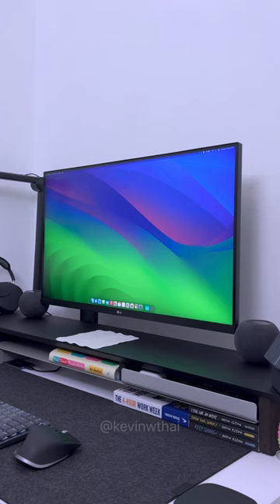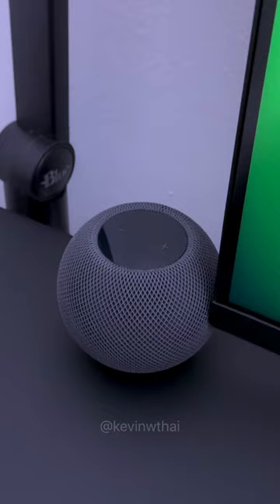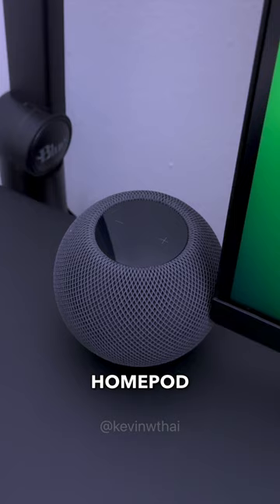As for the monitor, I'm using the LG 32-inch Ultrafine Display Ergo. It supports 95% DCI-P3, but it's only 60Hz. On each side, there are two HomePod minis for music and podcasts.